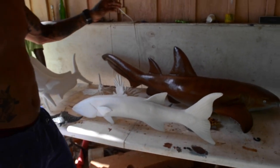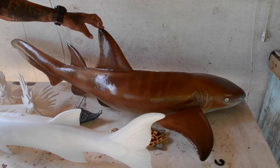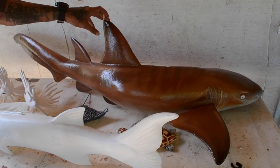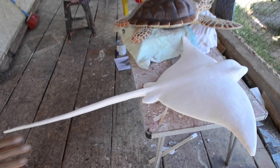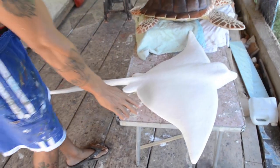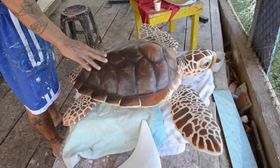A little further we have a nurse shark — this goes in four pieces, with a couple pieces over there. We have two rays and a turtle. This one is going to be a spotted eagle ray, this is a loggerhead turtle, and this one is a southern stingray.